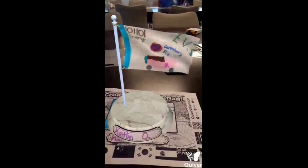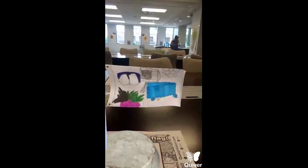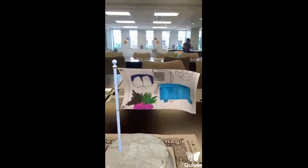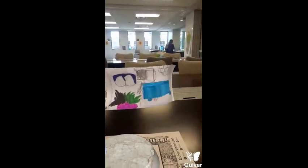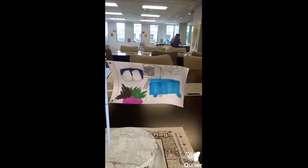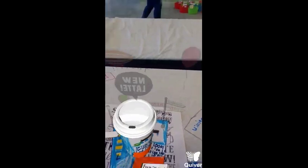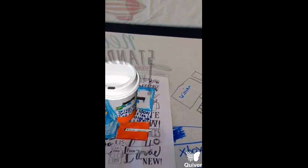My favorite thing that we did at ITology is the EV3 bots — we programmed them and made them move. My name is Chris and my favorite thing was sumo wrestling with the robots. The thing I learned was how to read binary code. What I learned during camp was how to program EV3 robots, and I also learned about binary code and what it's used for when programming other robots and other things.